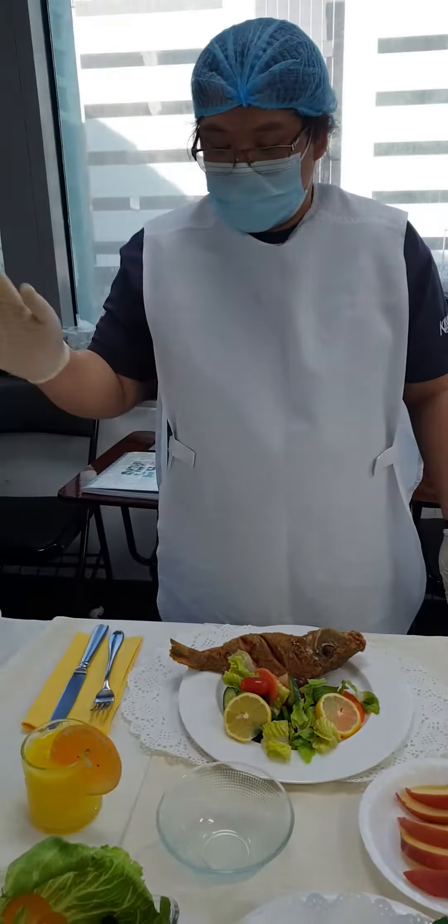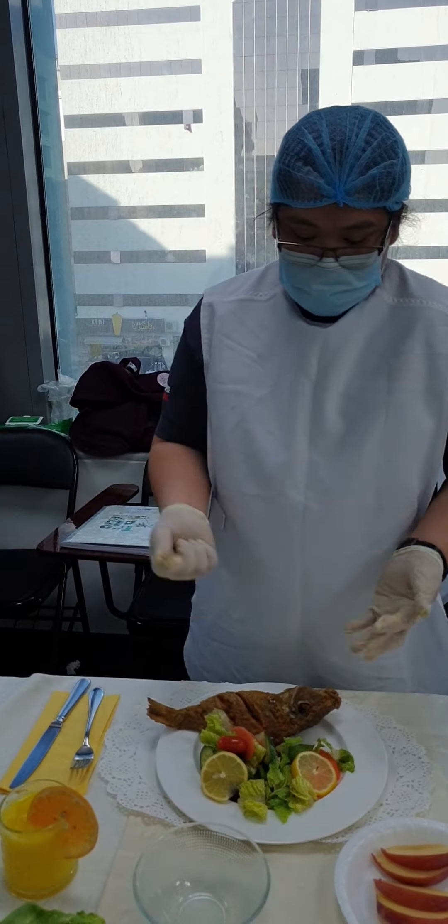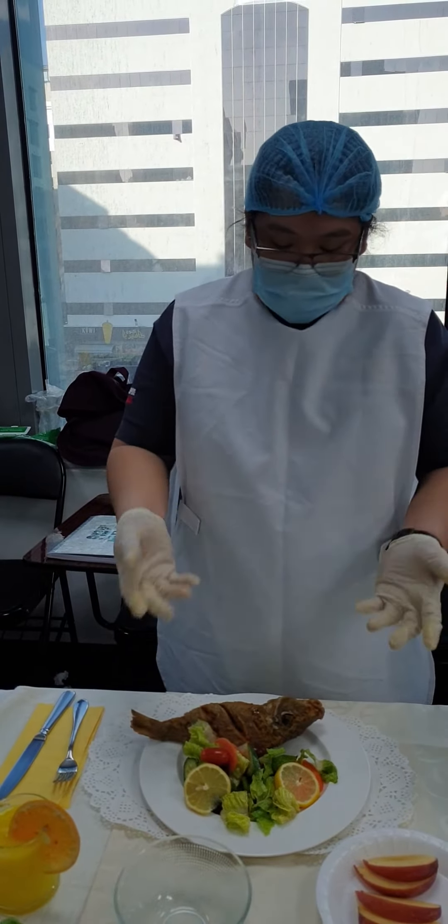Never use plastic for the blindness. Use utensils so they can touch the things.